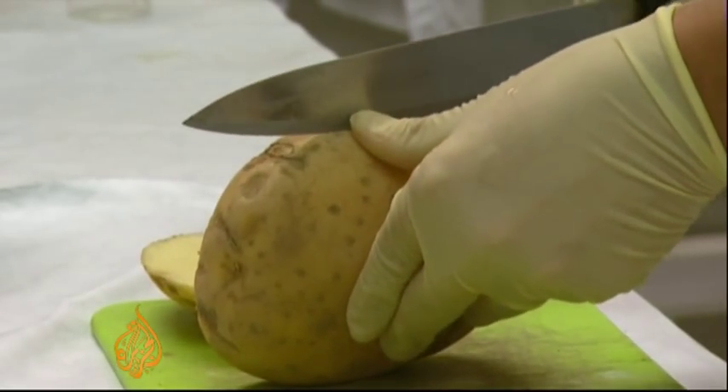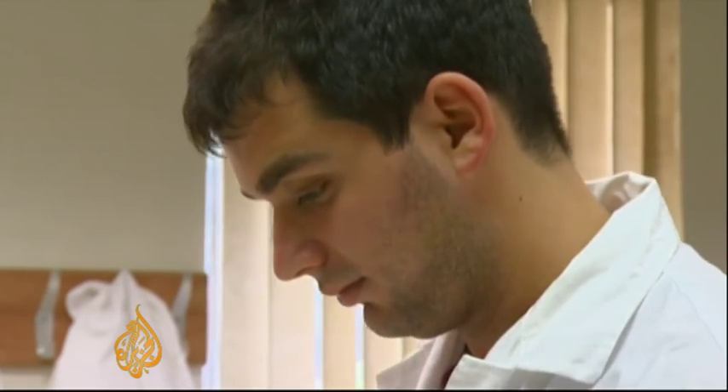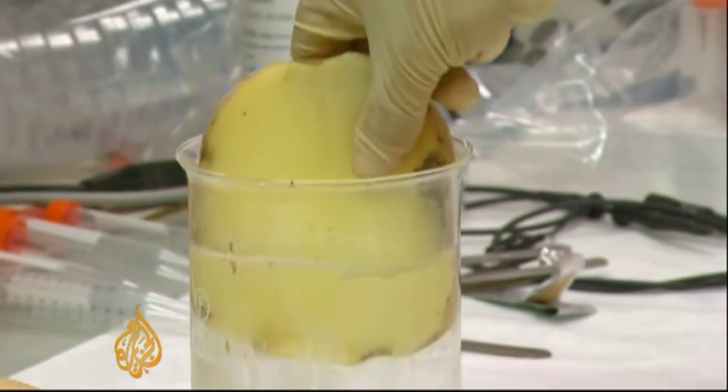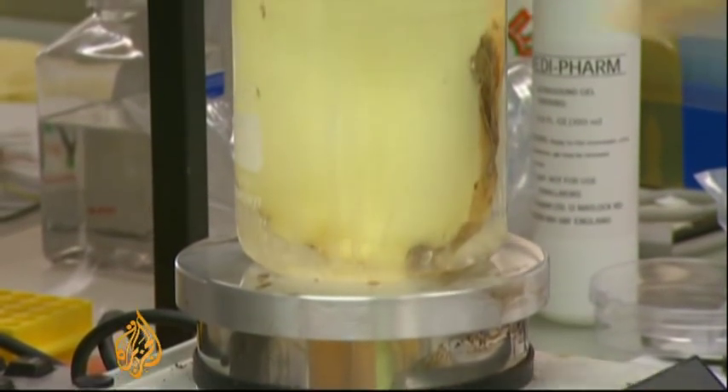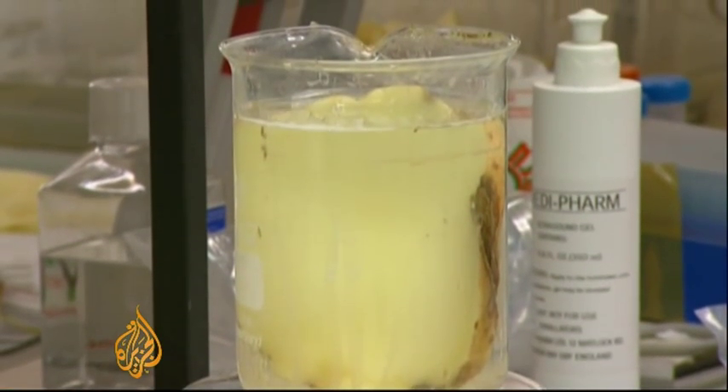But it's not the potato's nutritional value that has caught the eye of these researchers in Israel. Starting with a simple classroom science experiment, they believe they've discovered a sustainable source of electricity for the world's poor.